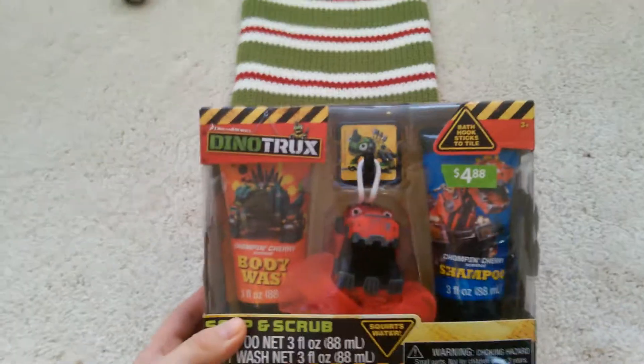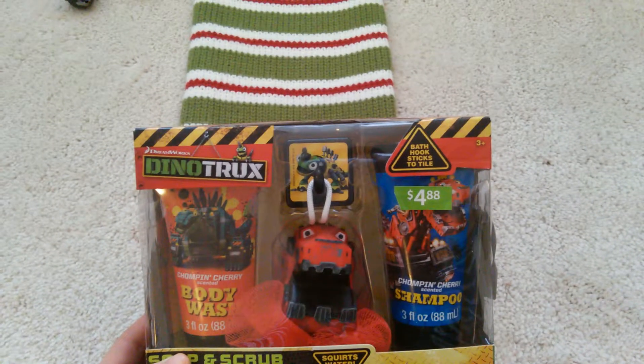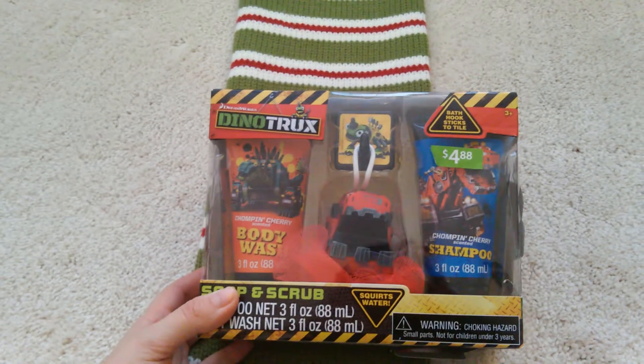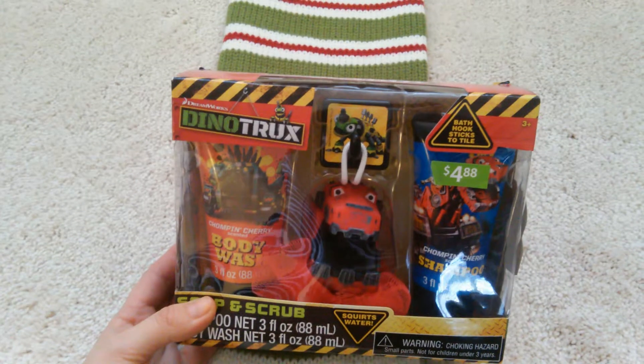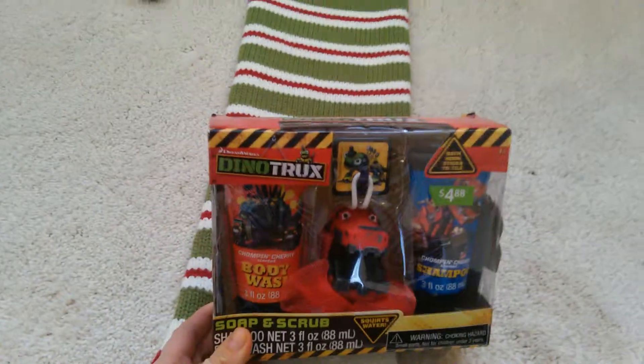Next thing is this Dino Trucks Body Wash, Shampoo, and Loofah Set. I got this at Walmart for about $8.88. You can never have too much body wash or shampoo, and I think he'll really like having his own loofah. He likes Dino Trucks, so I think he'll really like that.